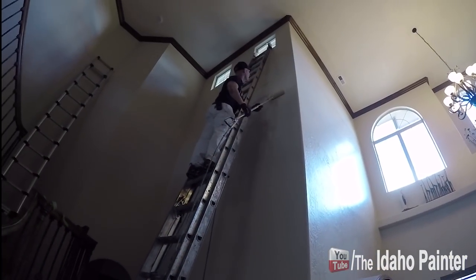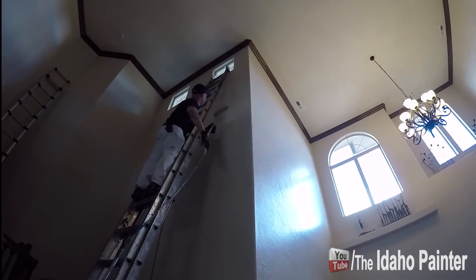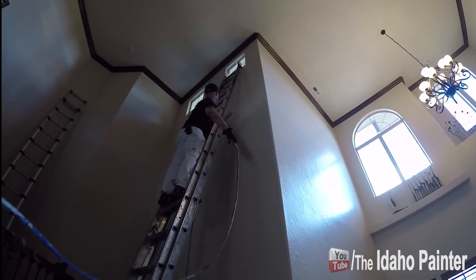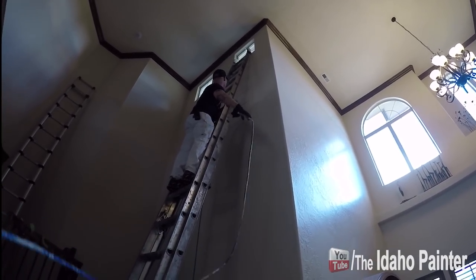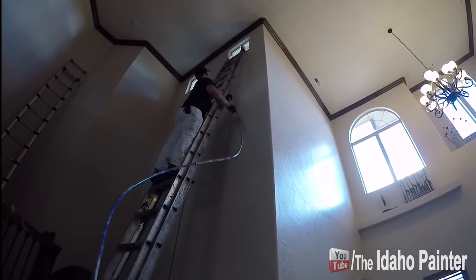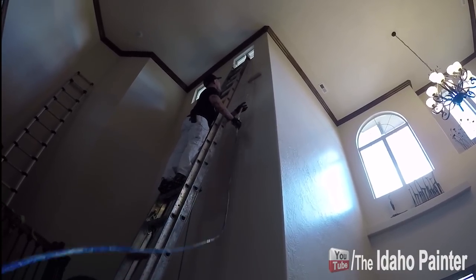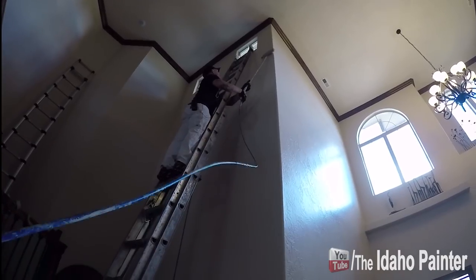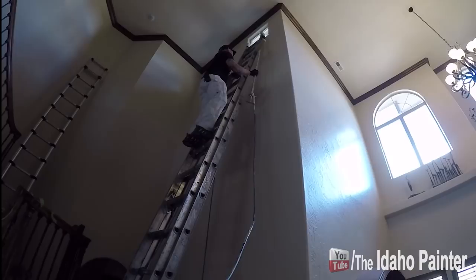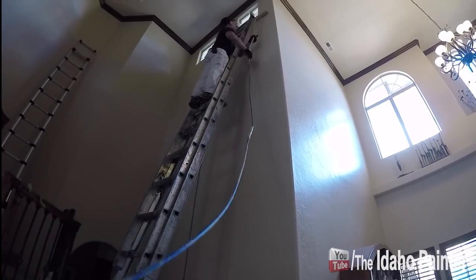Not quite sure how you'd do this if you just had to roll it the regular way. Actually, we did do this before — must have been about six years ago — we must have just used a 24-foot extension pole and did it from the ground. But how convenient is this?